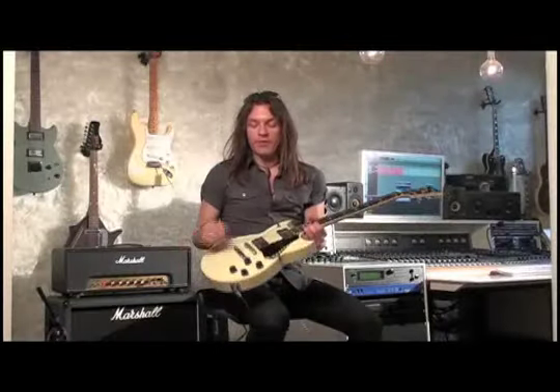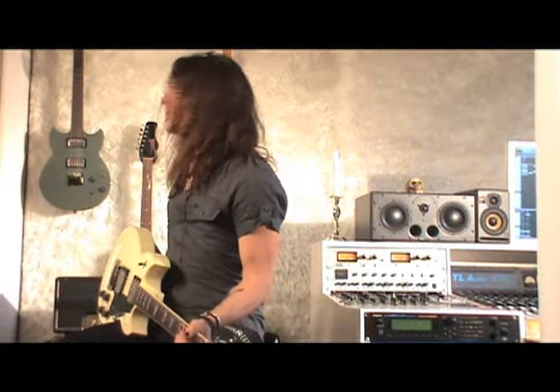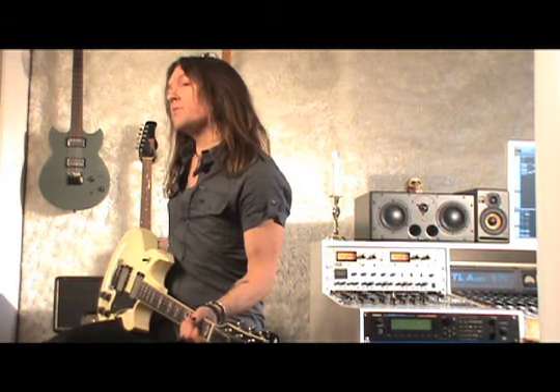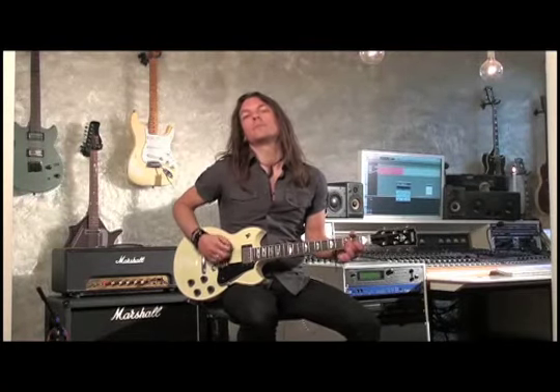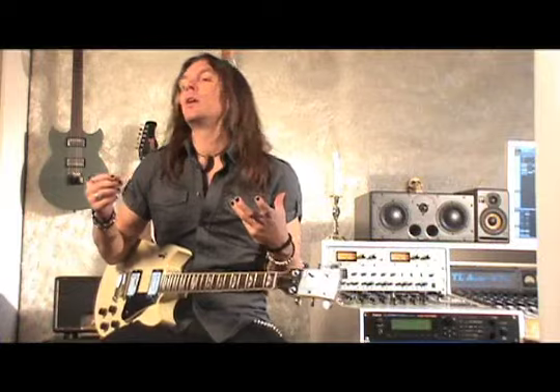So this guitar is mounted with 59 Duncan's pickups, humbuckers. And just to let you know, I'm plugged straight into a vintage Marshall. There's no effects. The distortion, the overdrive that you can hear comes from the head, from the amplifier. And this is how it sounds. [demo] So as you can hear, there's more mid-range, there's more low-end, another kind of low-end. And it just sounds different from the P90s. Even the neck pickup sounds very different.